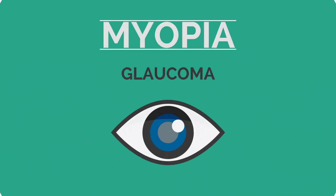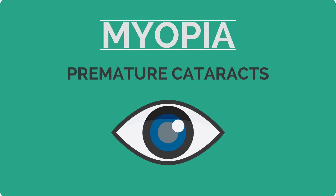Myopia can also lead to glaucoma, detached retina, and premature cataracts.